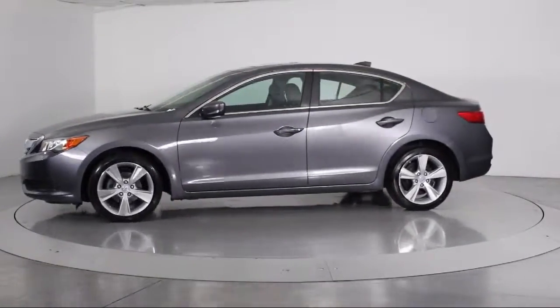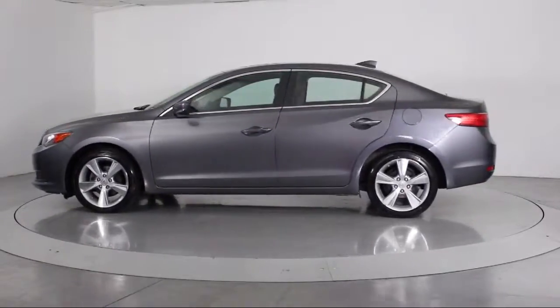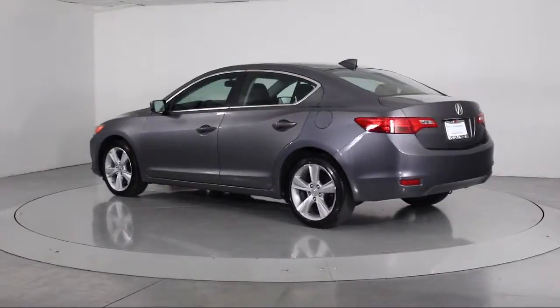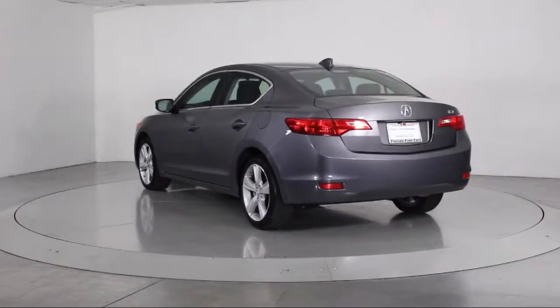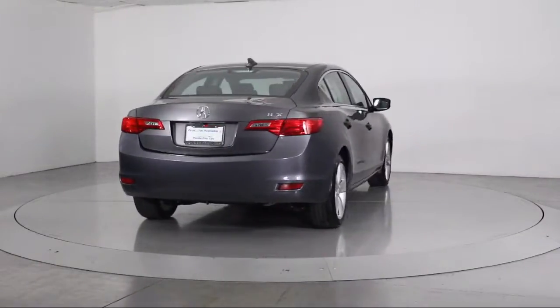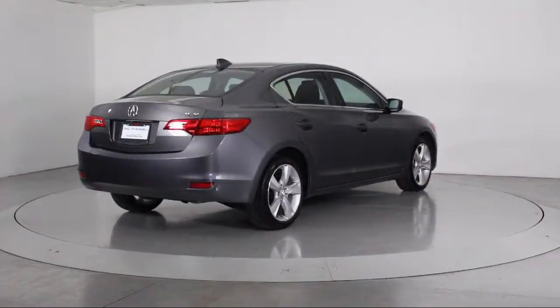Additional features include keyless entry, steering wheel controls, air conditioning, traction control, power windows, CD player, side airbags, anti-lock braking, and a telescoping steering wheel. The vehicle has less than 35,000 miles on the odometer.